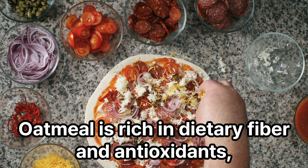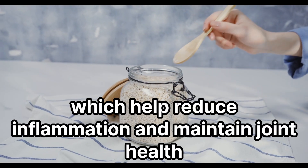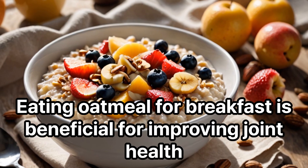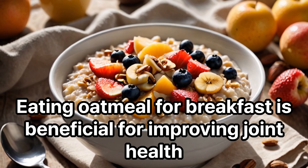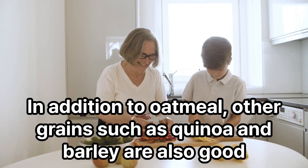Oatmeal is rich in dietary fiber and antioxidants, which help reduce inflammation and maintain joint health. Eating oatmeal for breakfast is beneficial for improving joint health. In addition to oatmeal, other grains such as quinoa and barley are also good.